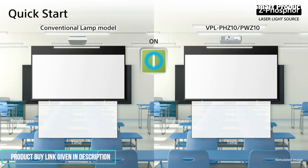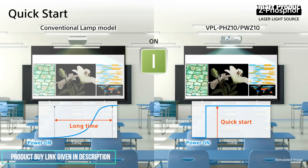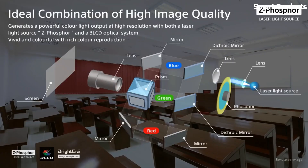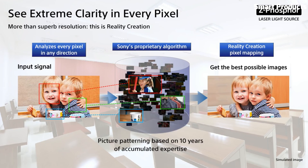The energy-efficient Z-phosphor laser light source is teamed with Sony's acclaimed Brightera 3-LCD engine for crisply detailed images with high brightness — 5,000 to 5,200 ANSI lumens center brightness — and rich, stable colors.